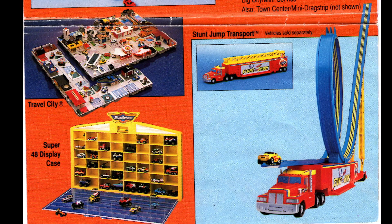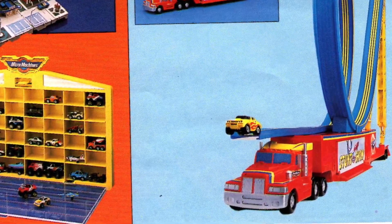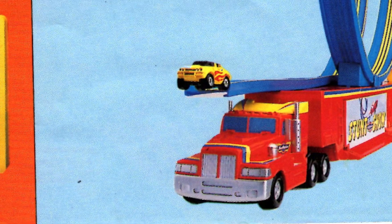The Stunt Jump playset reminds me of something that Hot Wheels would have created, and I think having a Micromachine go down a loop that big would be quite a sight.